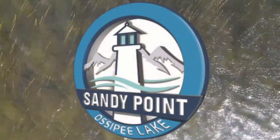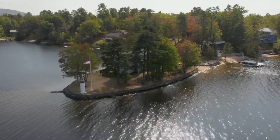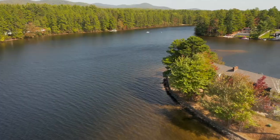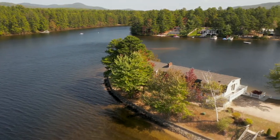Finally, the vacation you've been searching for. Experience the island feel of your very own peninsula on Lake Ossipi, complete with gradual sandy beach on both sides, a dock for your boat, fire pit, and your very own lighthouse.